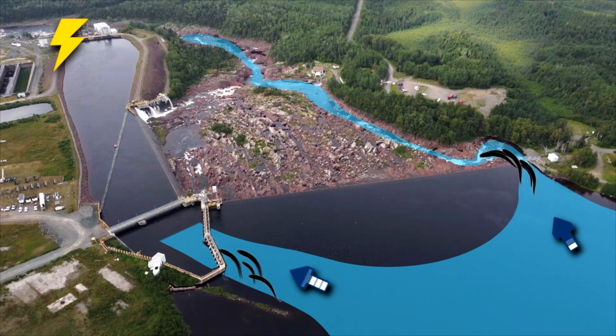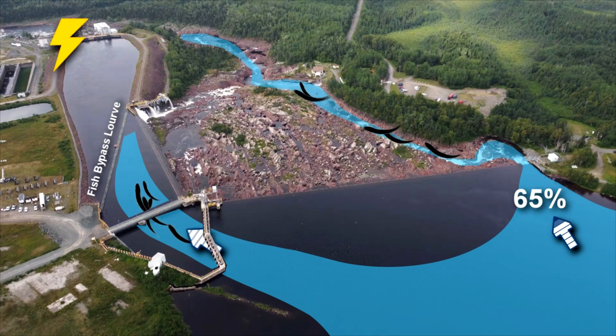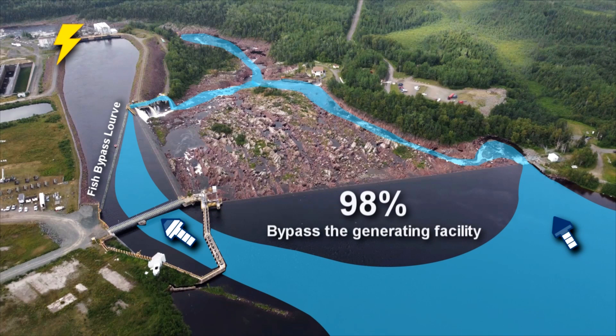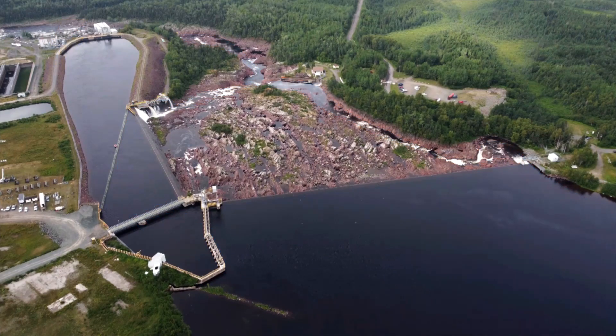Scientific studies have shown that approximately 65 percent of the fish migrating back to the ocean go through an opening in the main dam. As part of a minimum flow agreement with Fisheries and Oceans Canada, Newfoundland and Labrador Hydro ensures the right water conditions for salmon to make their way. It's the type of cooperation that has enabled the project to succeed. Each year, approximately 98 percent of smolts are able to bypass the generating facility on their way downstream.